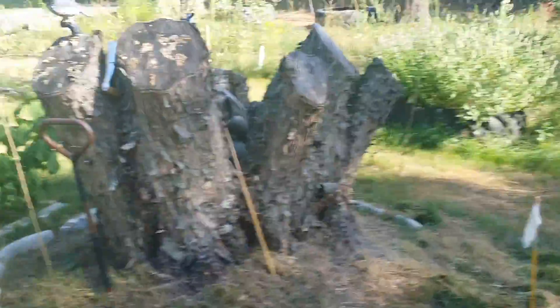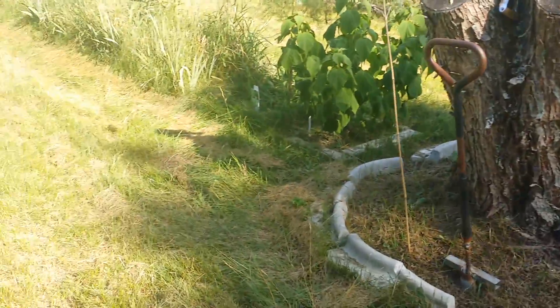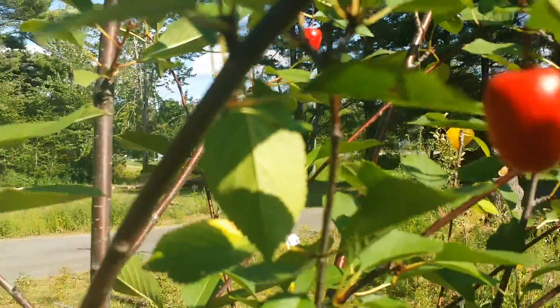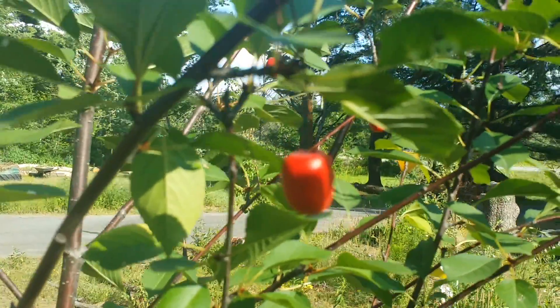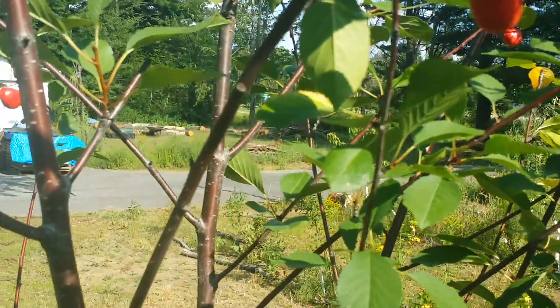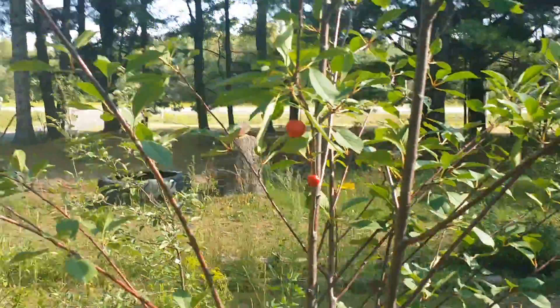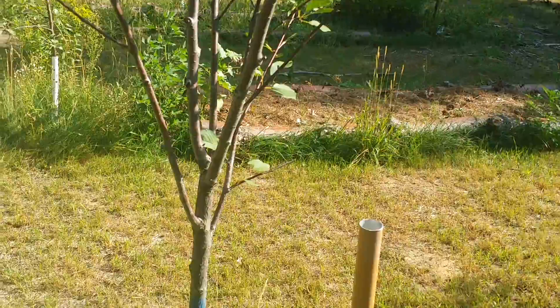The permaculture orchard — we did not get any apples from our trees this year. The squirrels stole every single one when they got to be about the size of a large grape. The robins stole almost all of our cherries. The pie plate trick does not work. We put some red plasticine fake cherries in the tree to make the birds think the cherries were no good to eat — that didn't work either. We must have had about 200 cherries on the tree this year and between my wife and I we managed to eat a dozen or a dozen and a half.